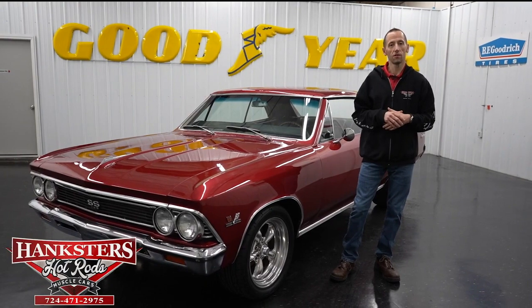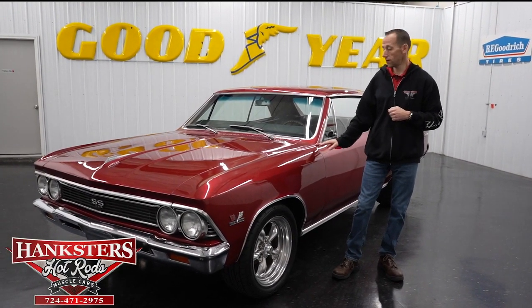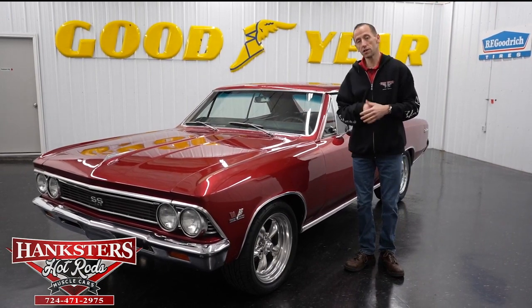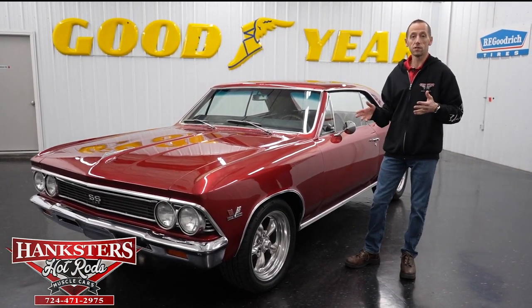Hey guys, it's Steve here at Hanksters Hot Rods, and what we have for you today is this beautiful 1966 Chevrolet Chevelle. We're going to do a walk-around on it, go over the external components, interiors, and so on, as we normally do.